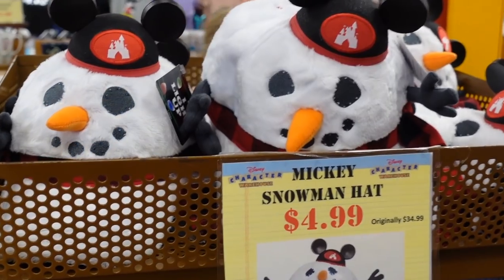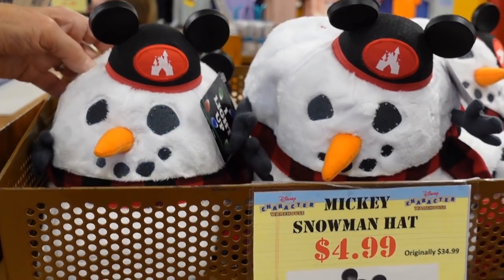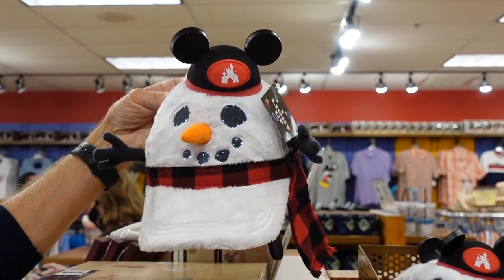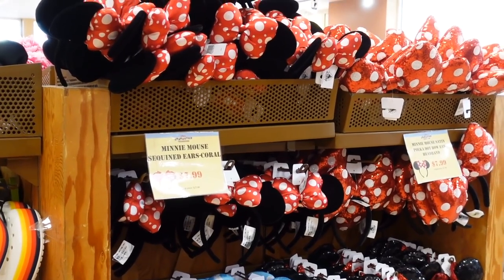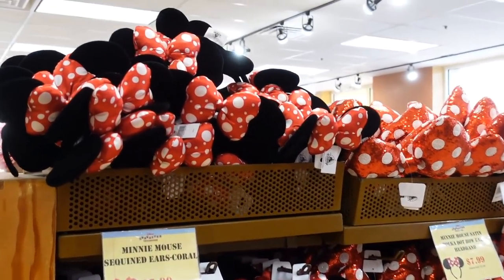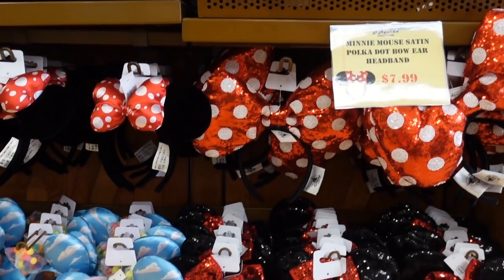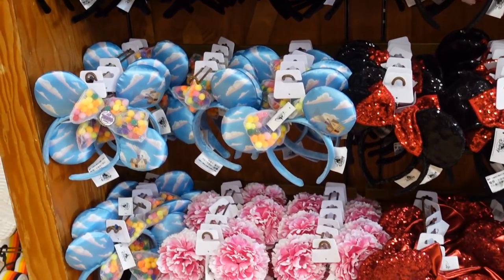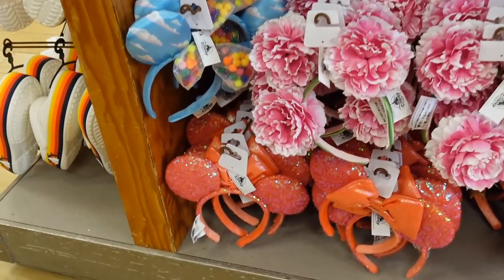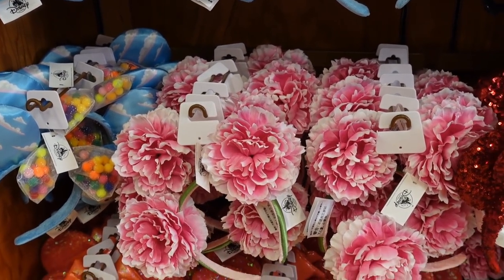Check it out, guys — I think we found a Chip or Dale hat for $4.99. They used to be $34.99, and they even light up! They have a lot of ears. They have the Minnie Mouse original ears, the really big bow that Josh wore one time for me. They have up ears, red ears, coral ears, and flower ears — they're all $7.99. You can even get your 12 days of socks here, guys — they're only $14.99, used to be $35, so about half off.